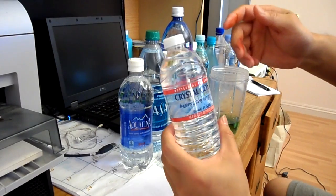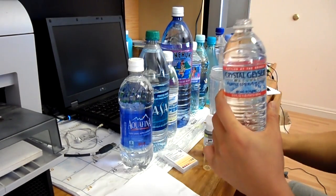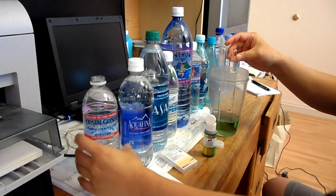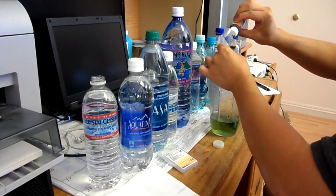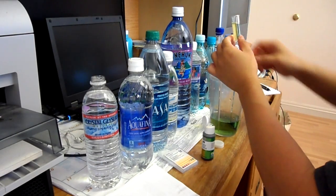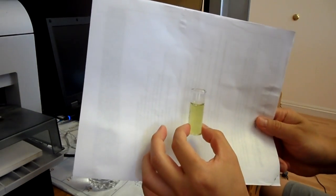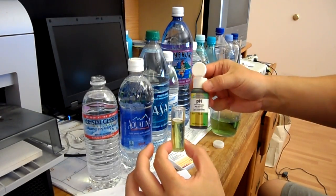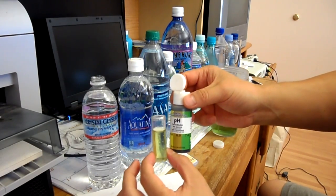The last bottled water is Crystal Glacier. Give that a quick rinse. This is slightly going green, so between 6.5 to 7.